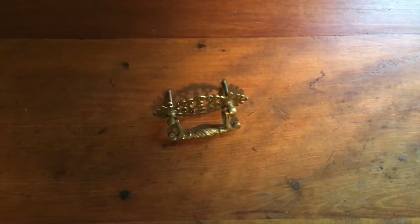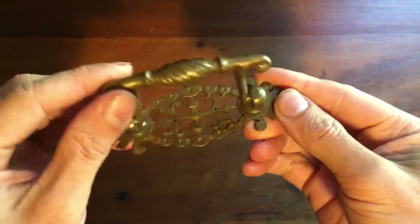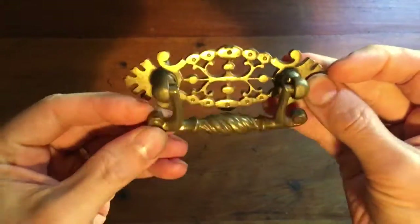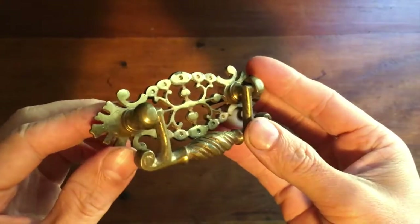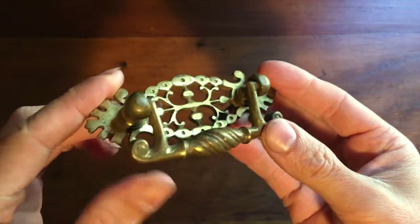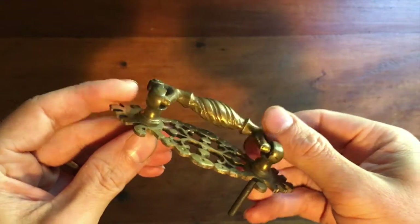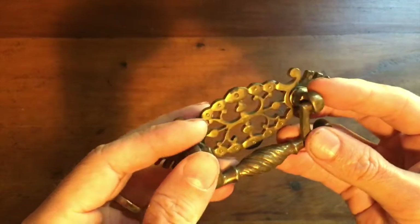This is a single brass fancy drawer pull with two posts and a movable pull. I got these in a lot of other hardware-related items and have been selling them pretty regularly. Bought at auction, and this one sold for $12.95.